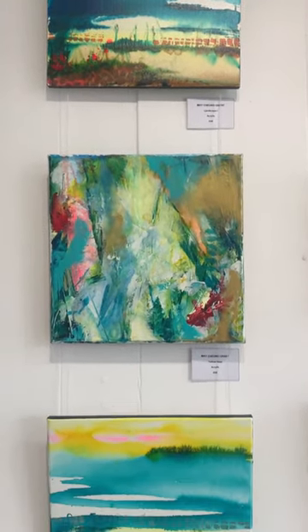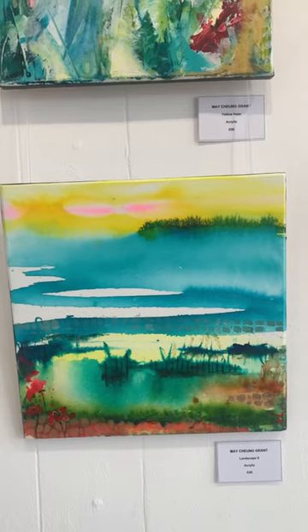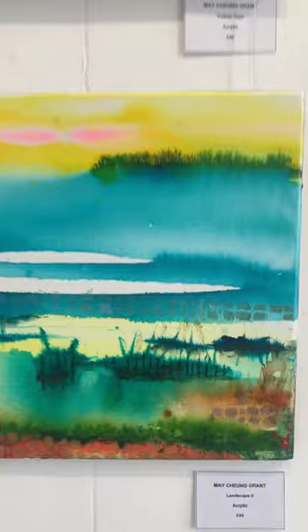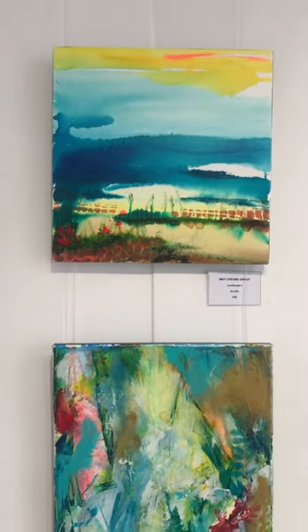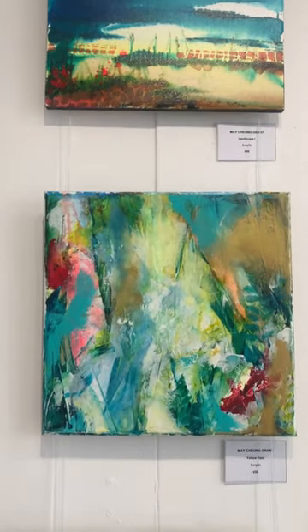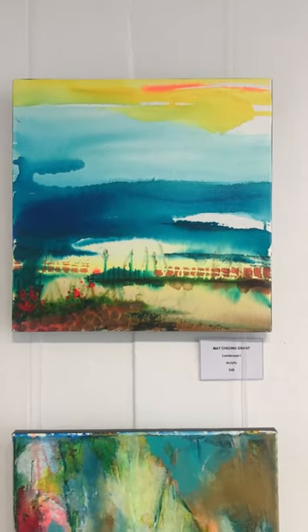Next up is the fabulous May. I just adore her work — it's so vibrant. It's acrylic and I think stencils in there; she really just goes to town and plays. You can see how much she enjoys working with these mediums. The top one is 45 pounds, 'Yellow Haze' is 50, and 'Landscape Two' is 45. Beautiful.